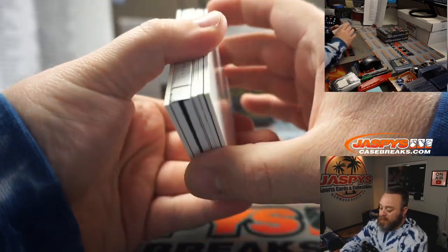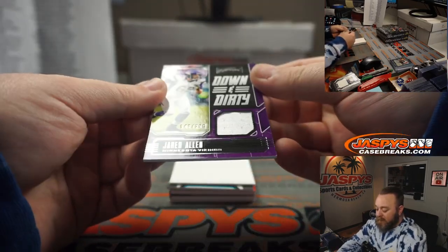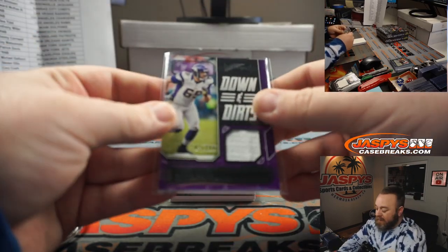Do not grade autos, whatever you do. Down and Dirty — Jared Allen, 142 out of 199. He was awesome for Minnesota. Going to Anthony Miller.